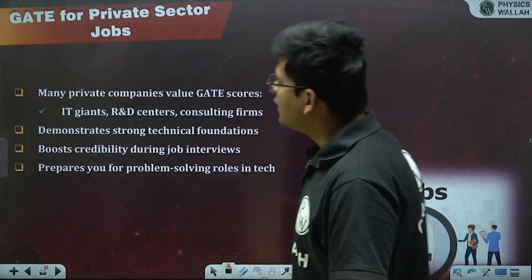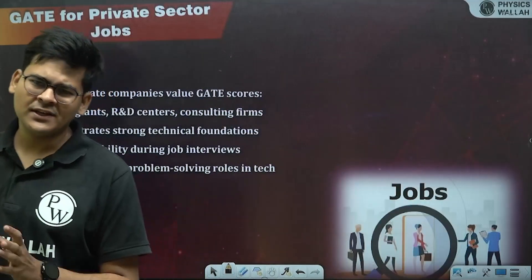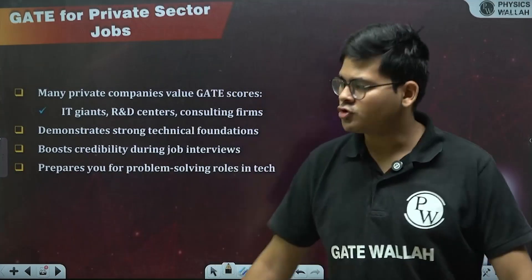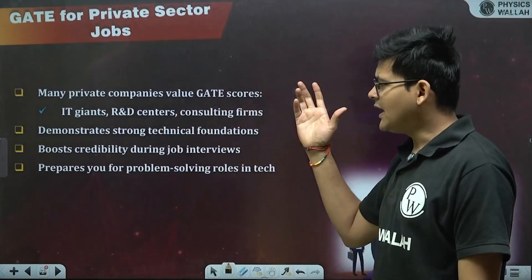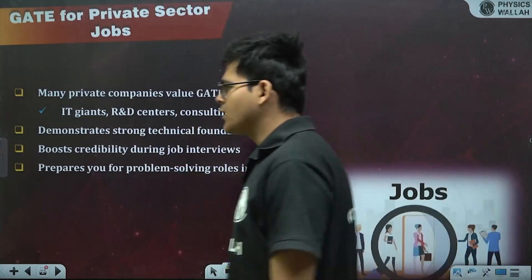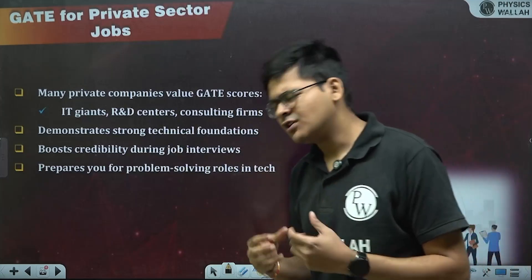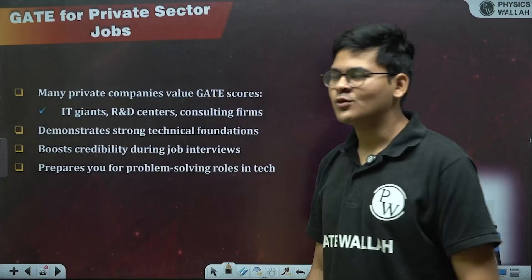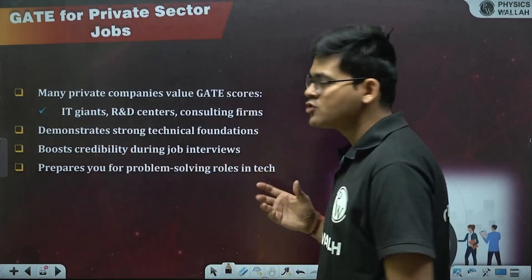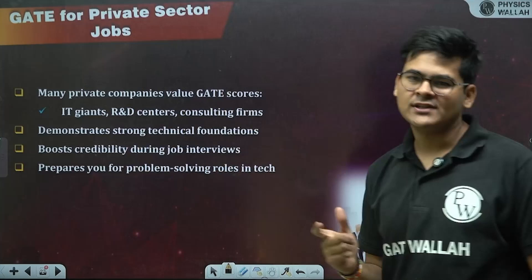GATE doesn't just help with PSUs — it also helps with private sector jobs. Many private companies, including IT giants, R&D firms, and consulting companies, give weight to GATE scores in selection. A good GATE score demonstrates strong technical foundations and boosts your credibility during job interviews, since you are coming from a high-quality educational background. It also prepares you for problem-solving roles in tech.